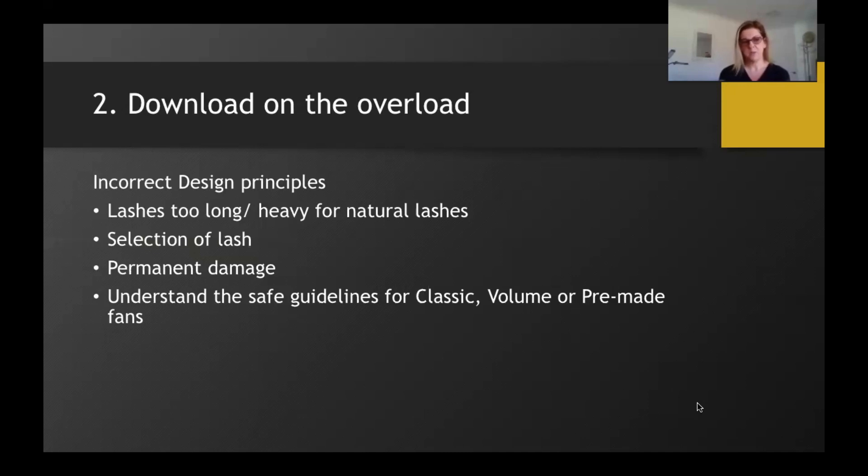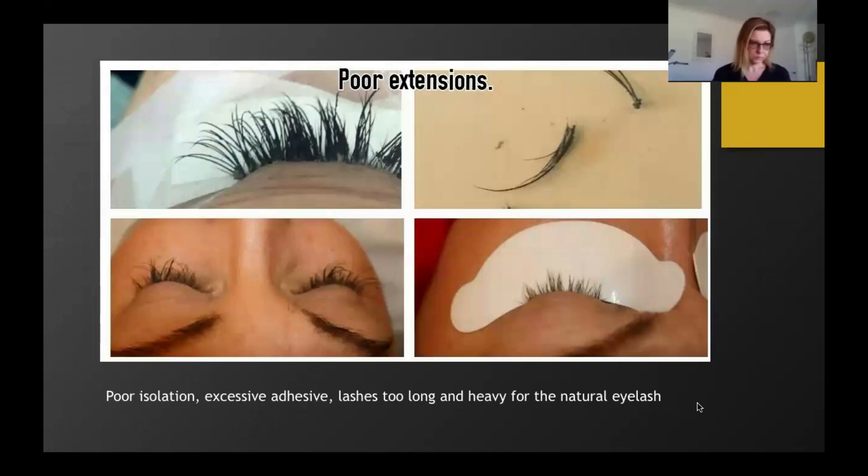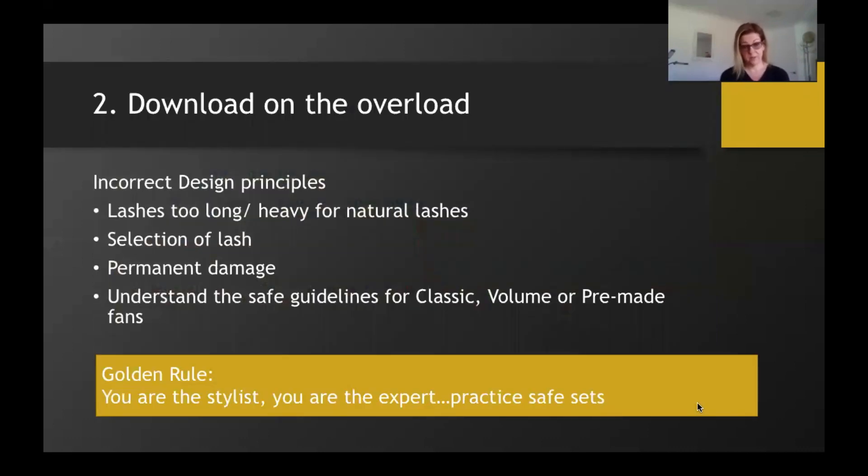It's really important that you design and apply a set that meets the client's expectations but also falls within safe boundaries for classic, volume, or pre-made. Looking at some images: the first shows excessive adhesive, which I see all too often with improper application. Isolation is fundamental — I say to people, if you can't isolate, keep practicing. Lashes that are too long or heavy will twist and torque the natural lash, causing premature shedding and lash damage. You can also see lash breakage and gaps in the natural lash line. Your golden rule: you are the stylist, you are the expert — always practice safe sets.